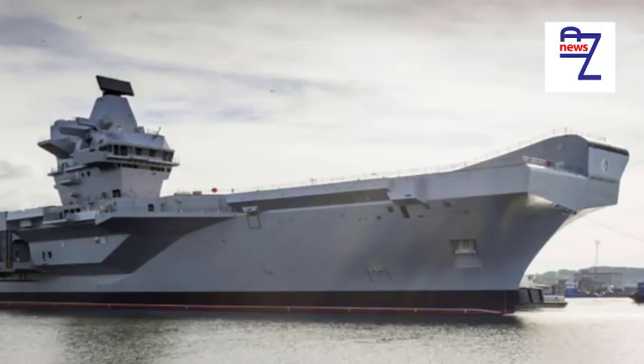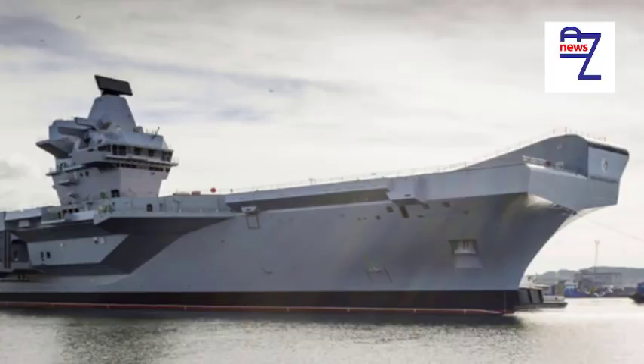First purpose-built aircraft carrier HMS Hermes, angled flight decks, steam catapults, ski ramps, use of jet aircraft — the list probably goes on, but I'm sure someone else will have covered this.